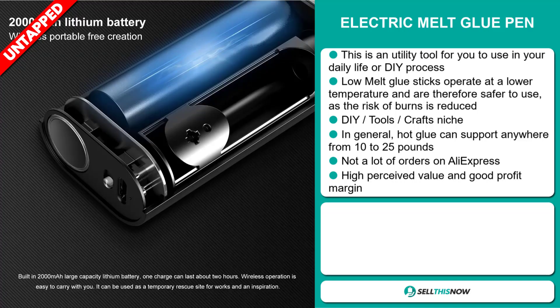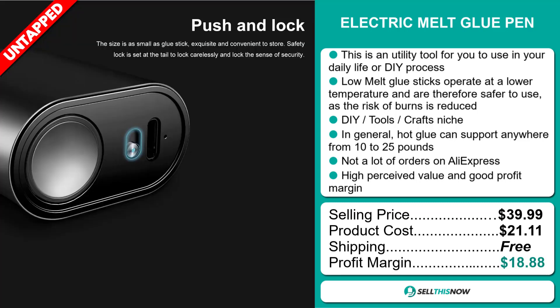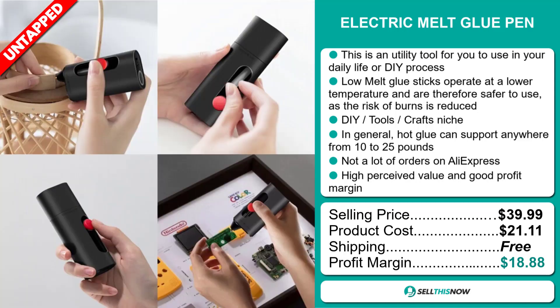The selling price for the electric melt glue pen is just under $40, whereas the product cost is only $21.11. Shipping is completely free, so you're looking at a very good profit margin of $18.88. Sell this now!